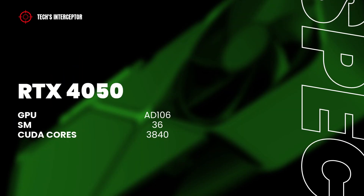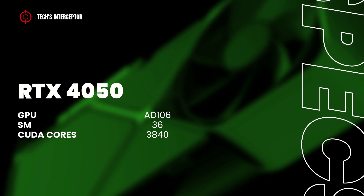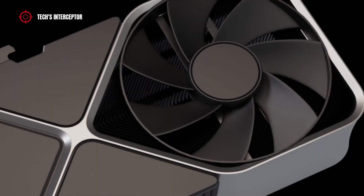However, the RTX 4050 should feature the AD106 GPU with 36 streaming multiprocessors and 3840 CUDA cores.